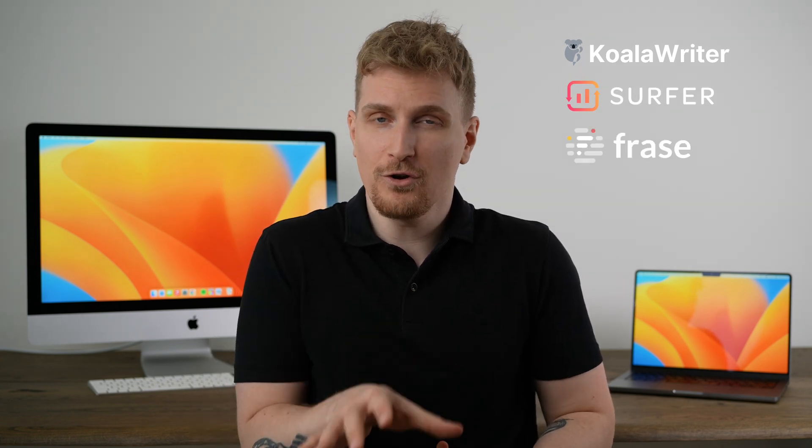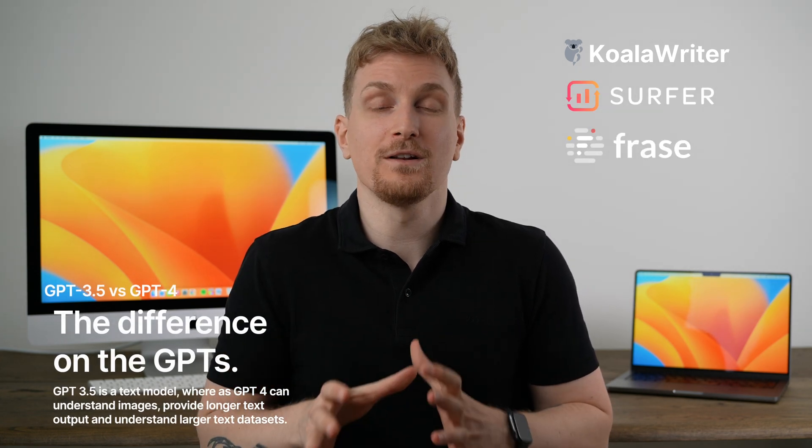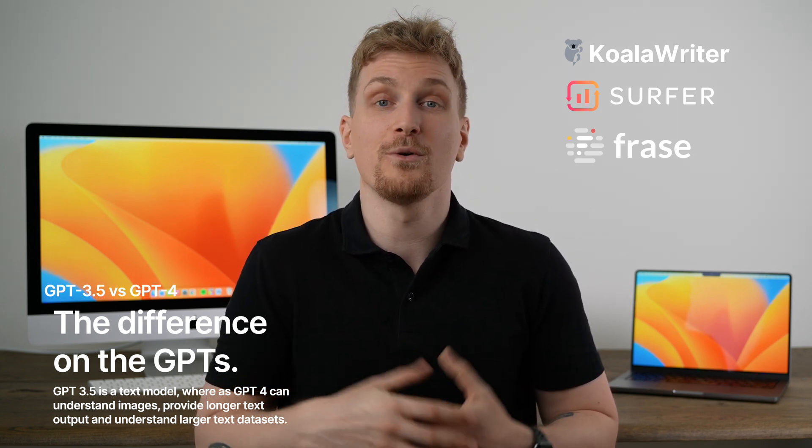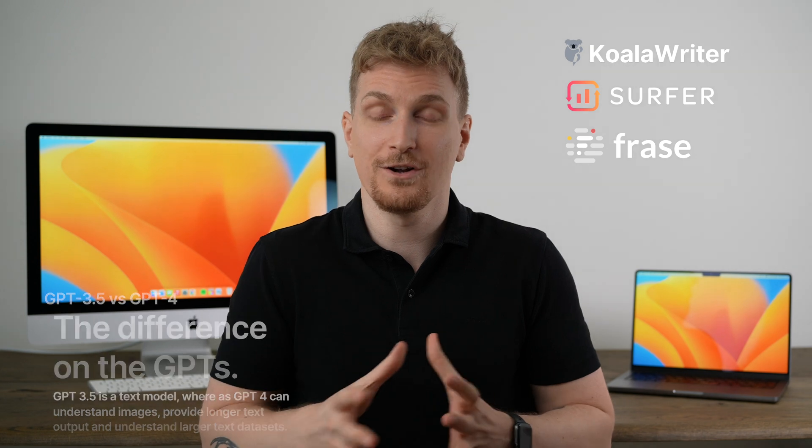I'll compare the three best AI copywriting tools in my opinion, which are Koala Writer, Surfer SEO, and Phrase. Surfer SEO and Koala Writer run on GPT-4, whereas Phrase runs on GPT-3.5. So I do expect to see a difference in the content produced.